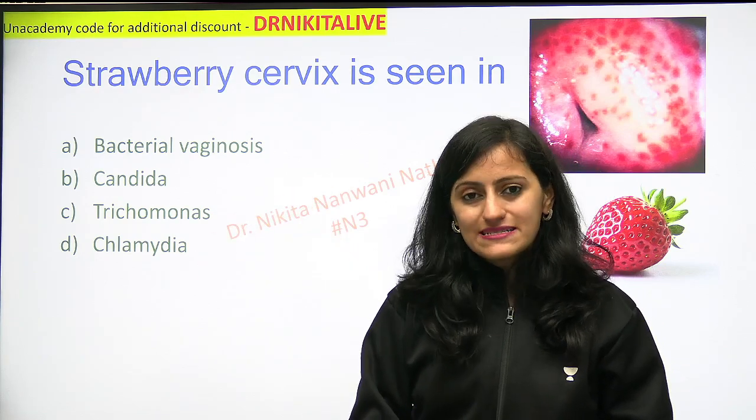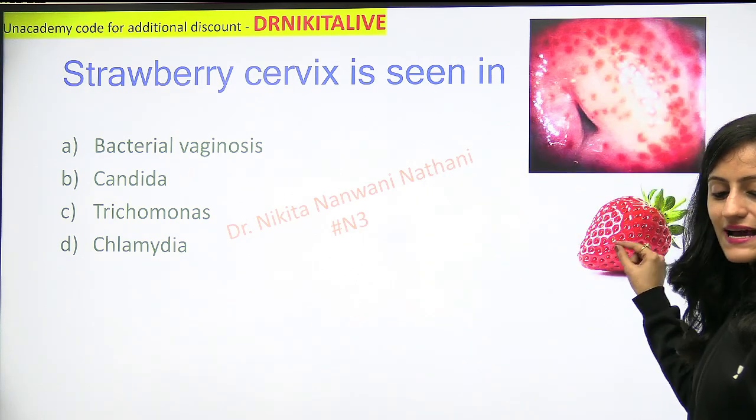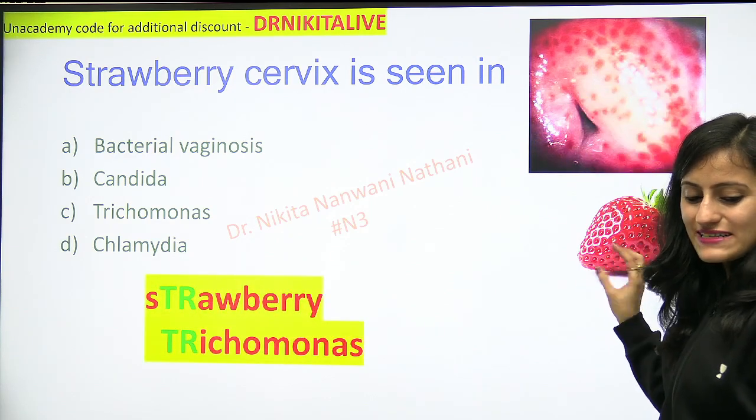So strawberry cervix — what does that mean? It looks like a strawberry, meaning it has those punctate hemorrhages. You can see the cervix has multiple punctate hemorrhages, so that is like a strawberry.